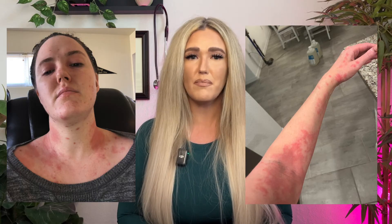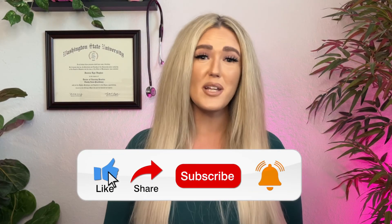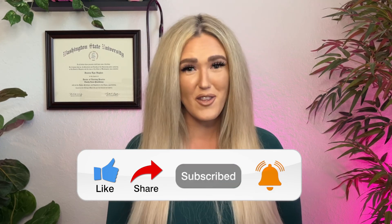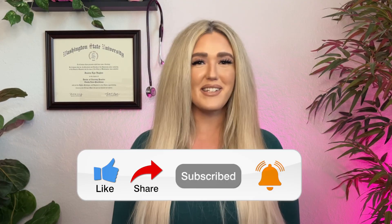Having struggled for years with horrible symptoms of histamine intolerance myself, I know firsthand how overwhelming and stuck you can feel. But do not give up — you can heal from these symptoms naturally by carefully implementing the strategies I've discussed in this video. I've seen massive improvements in my own health and I know you can too. Please let me know in the comments if you have more questions. If this video helped you better understand histamine intolerance, please give it a thumbs up and share it with someone who might benefit. Don't forget to hit subscribe and turn on notifications so you never miss another video. Here's to feeling your best inside and out.